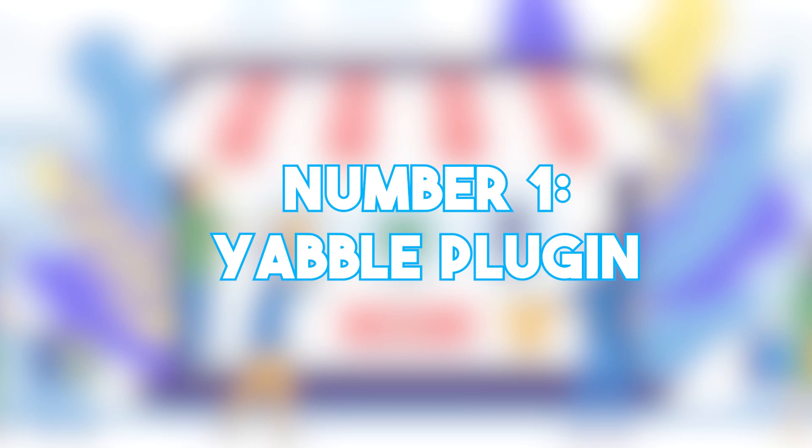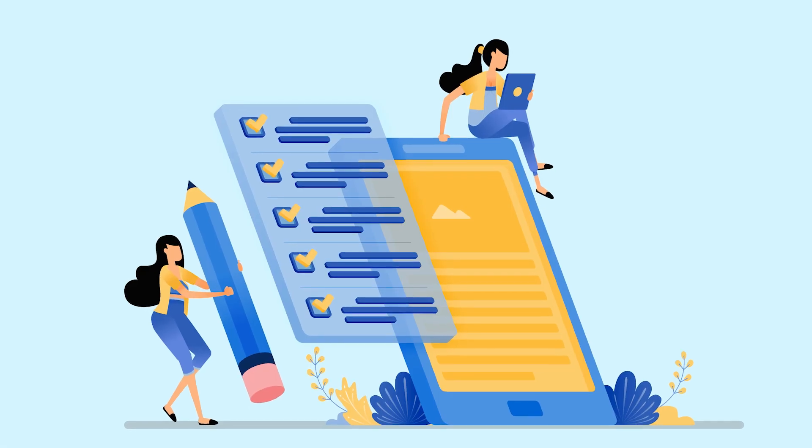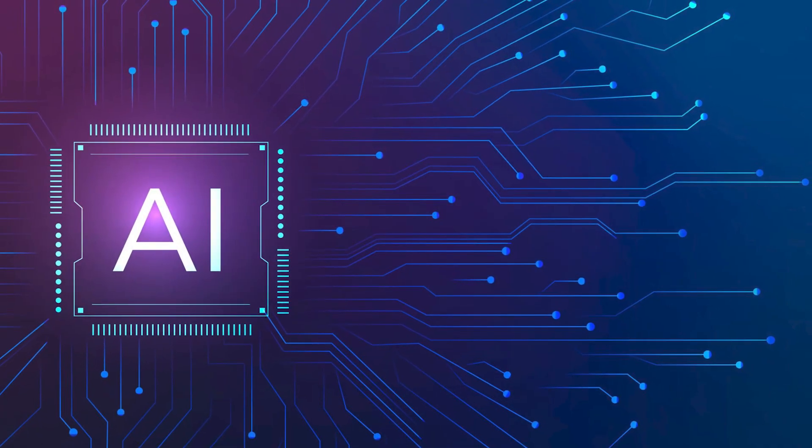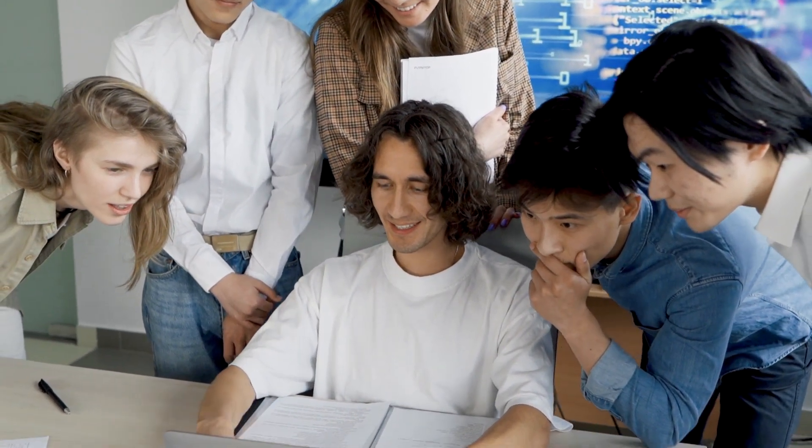Number 1: Yabble Plugin. This plugin is a total game-changer when it comes to conducting surveys and market research using the power of artificial intelligence. It's basically a super-cool tool that lets you create surveys that are tailor-made to fit your research needs.